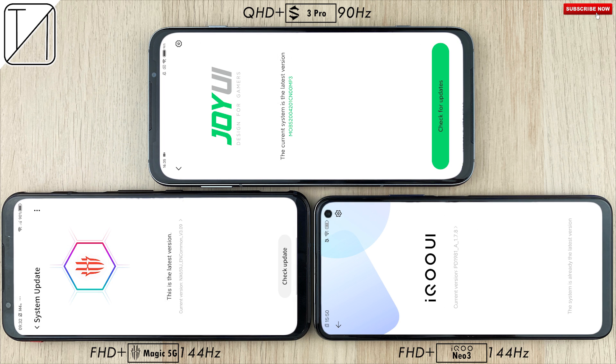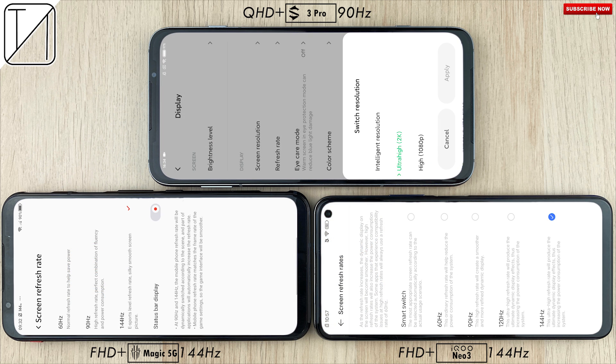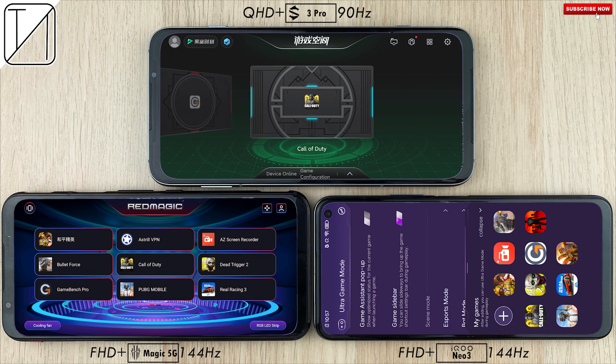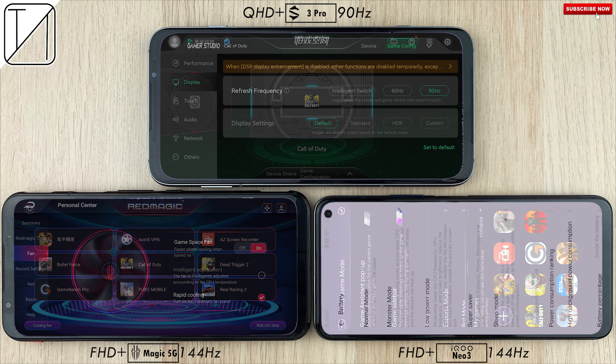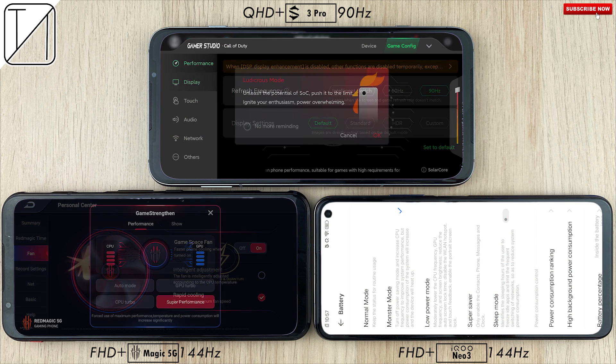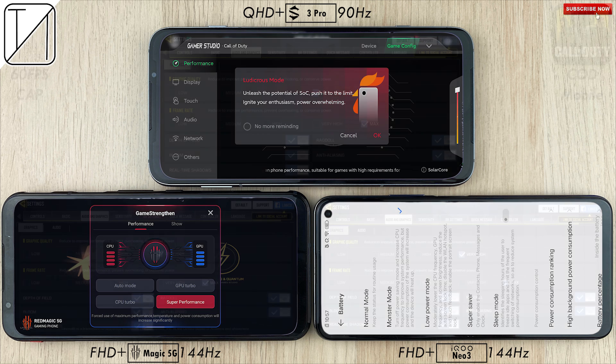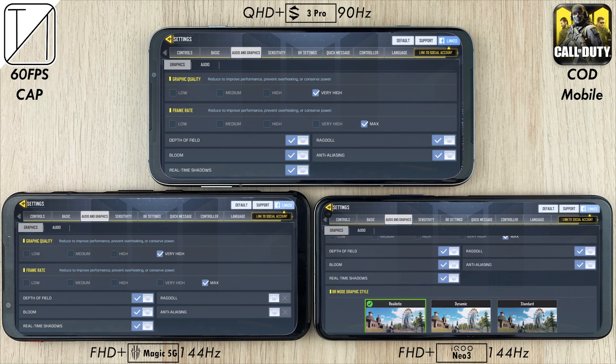We'll have the latest updates here — the iKU got the most recent updates. We have 144Hz on the two bottom phones and 90Hz on the Black Shark 3 Pro, which also has ultra-high 2K QHD+. We're going to be using their respective game modes to boost game performance, as well as the active fan on the Red Magic 5G, super performance mode on the Red Magic, and Ludicrous mode on the Black Shark 3 Pro.